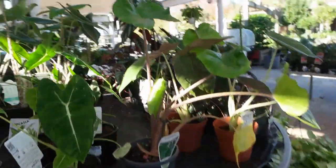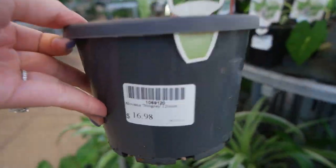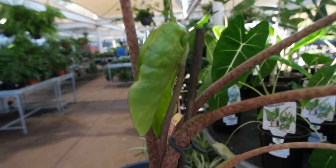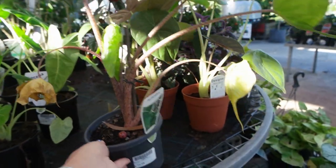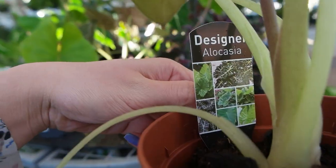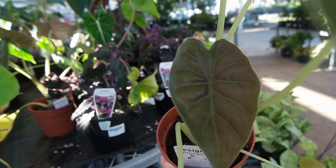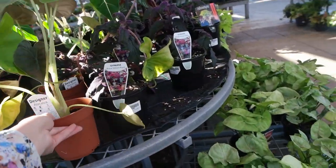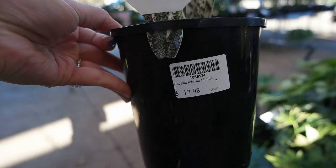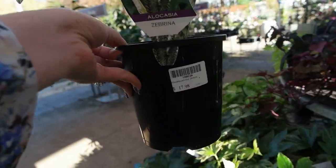And this is the stingray Alocasia — look at the size of that, it's actually quite large. This is $16.98 for the large Alocasia stingray — that is pretty good, and there's new growth on the way too. Beside it there's something I can't identify — possibly an Amazonica? Please let me know in the comments. And here's an Alocasia Zebrina at $17.98 for a 140 millimeter pot — quite large for less than $20, really good price.